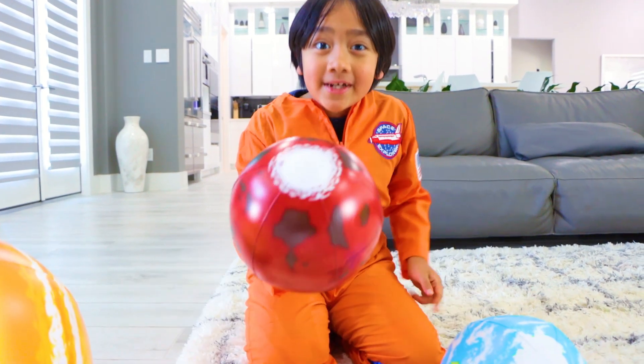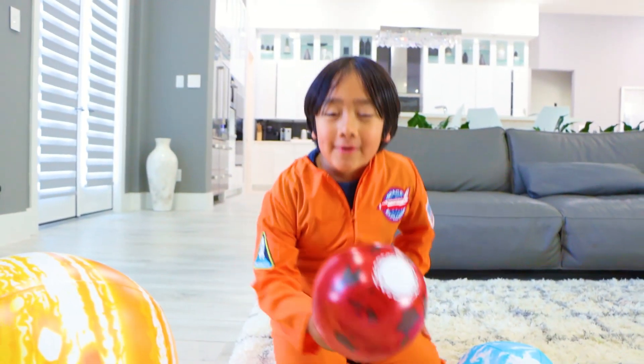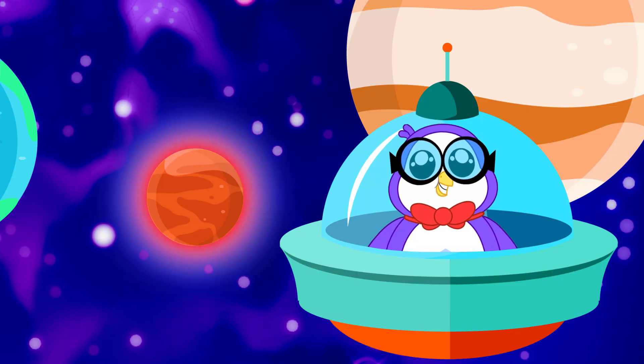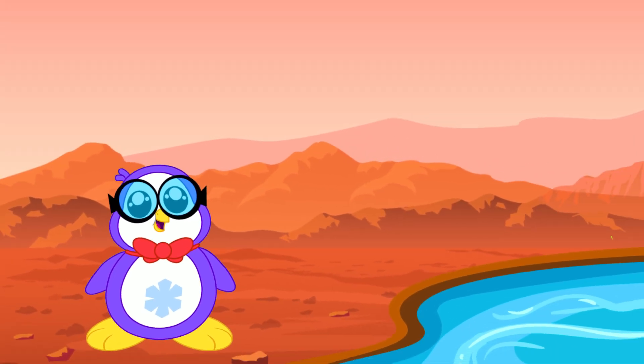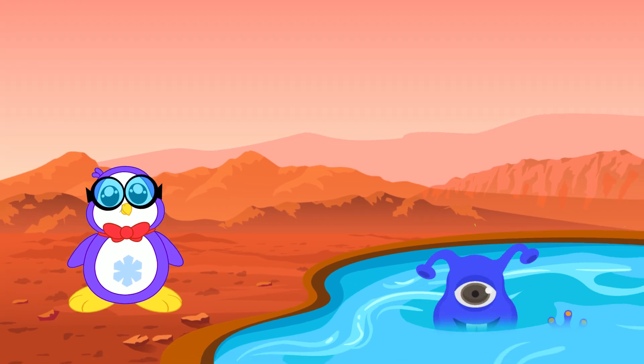Next up is Mars. It's sometimes called the red planet because it looks red from Earth. Mars is known as the red planet due to its reddish appearance. Unlike other planets, there are signs of liquid water on Mars, which means maybe it could one day support life.